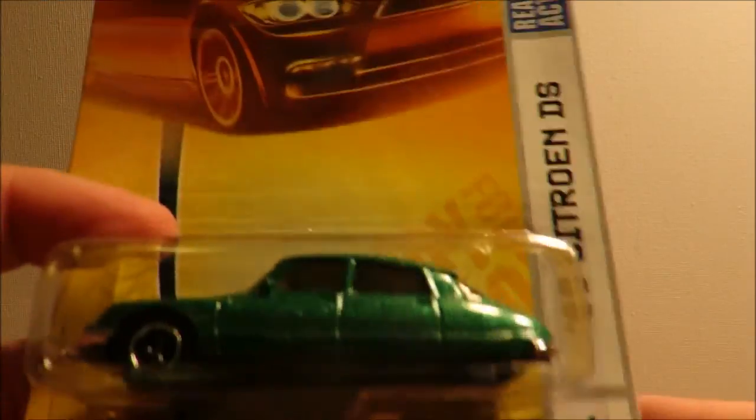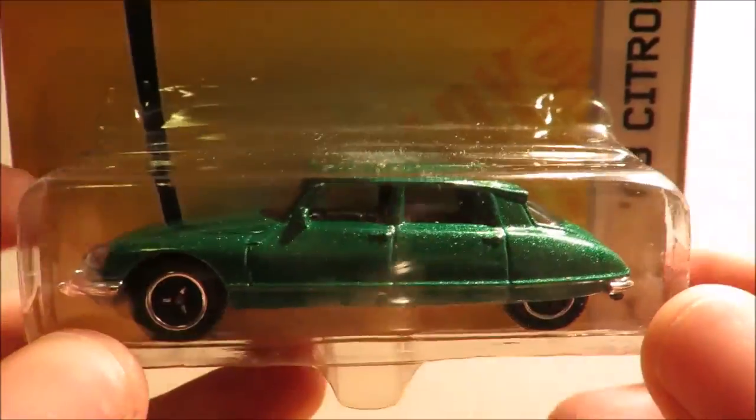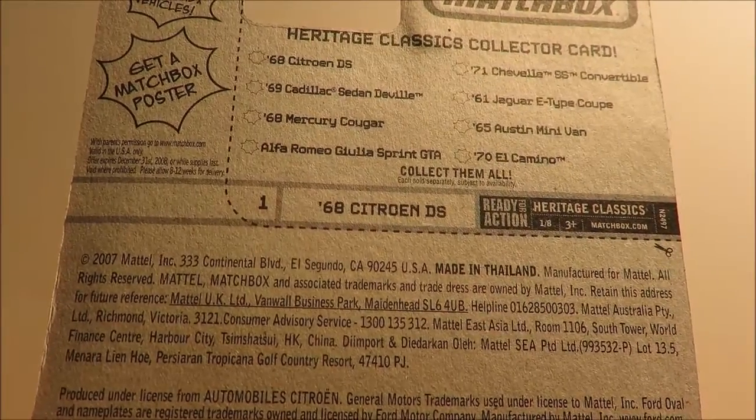The final older model is the '68 Citroën DS in green. Again, lovely front and rear detailing on this, and this is 2007/2008 as well. Then a couple of new models from the same seller that were the same price as regular retail.